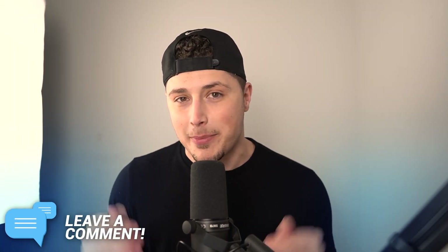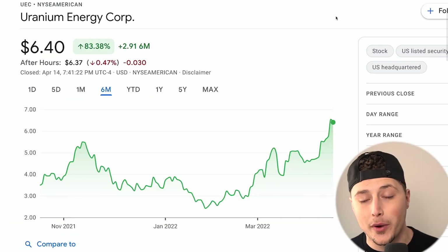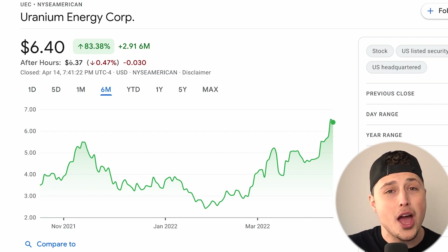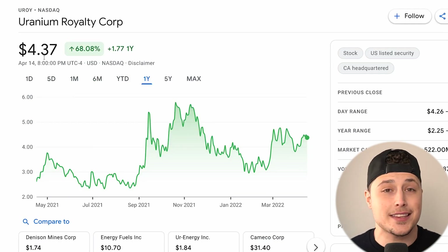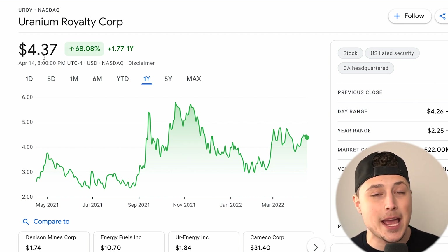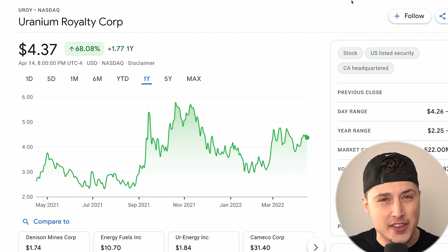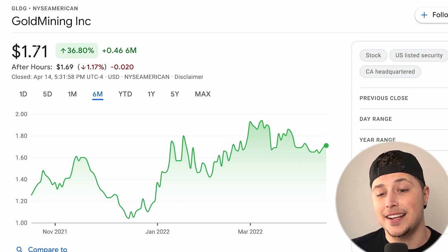Before we get into it, let me highlight how our other hedges have been performing. We have two uranium stocks: ticker UEC, which we entered around two dollars about a year ago — it's up hundreds of percent, and up 83 percent over the last six months. There's also UROY, in since around two dollars as well, up 68 percent over the last year, and up another 15 to 20 percent since we talked about it a week or two ago.